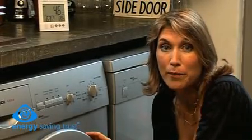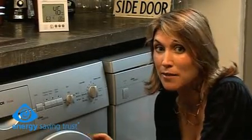Now I'm going to put a load on — it'll take about an hour — and meanwhile, let's see what other changes we can make around the house to save energy and money.